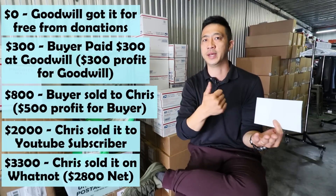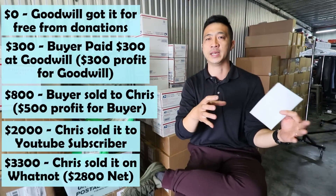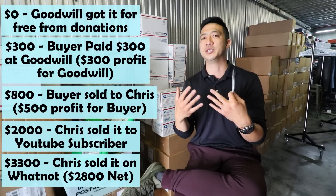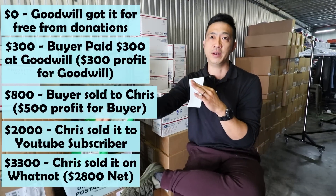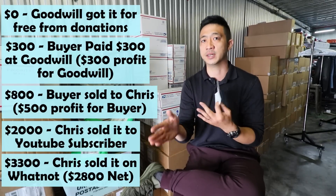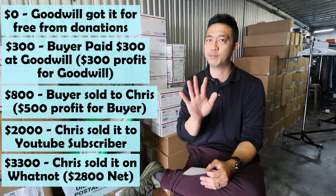Goodwill got money from selling the donation. The Goodwill buyer got money for selling the donations they cherry-picked for me. I'm essentially the retailer selling to the final customer, but in the middle of that I actually sold a wholesale deal to John. So now this is the important part to consider.